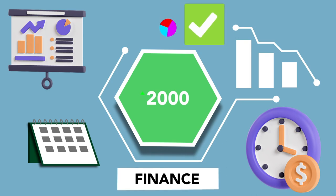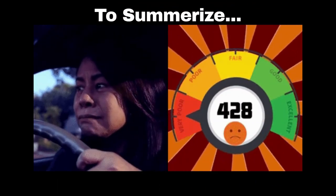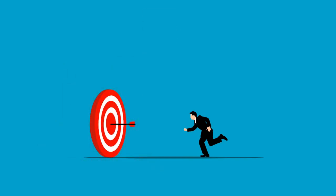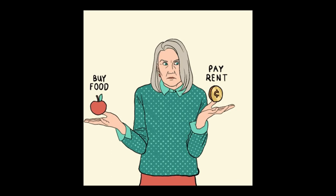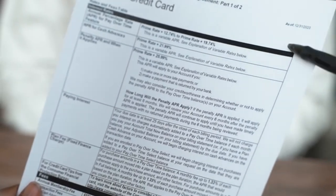In the journey to improve your credit score, there are crucial principles to keep in mind. Prioritize timely payments and maintain a credit utilization rate below 30%. Regularly monitor your credit report, addressing any inaccuracies promptly. Diversify your credit mix, strategically manage outstanding debts, keep older accounts open, and apply for new credit judiciously. Seek professional guidance when needed, and remember, patience and persistence are key in this gradual process. Educate yourself on credit score factors through available resources — by adhering to these principles, you're on the path to a more secure financial future.